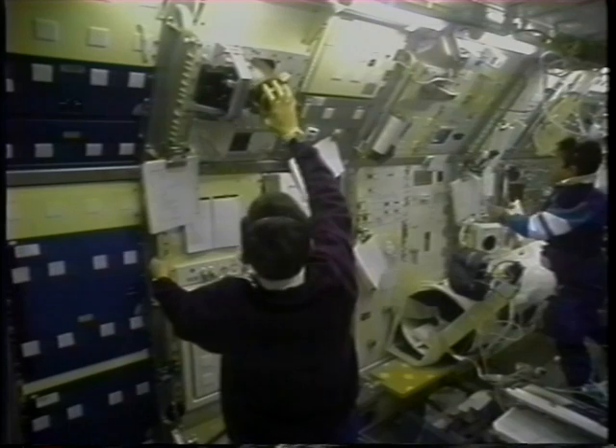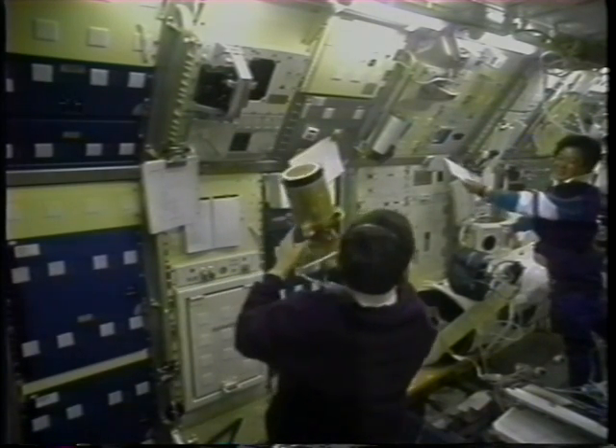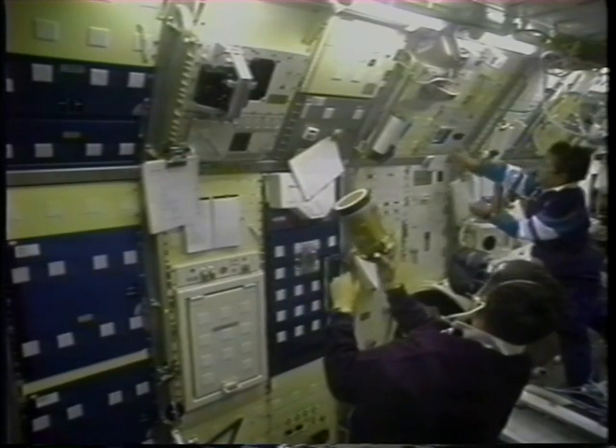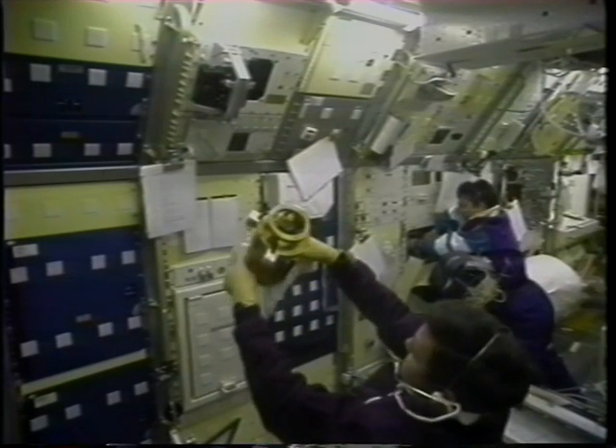This is another fluids experiment called the critical point facility. With this, we're studying the phase transition between liquid and gas. This facility operated almost 24 hours a day nonstop for the entire 14-day mission in science back in the lab.